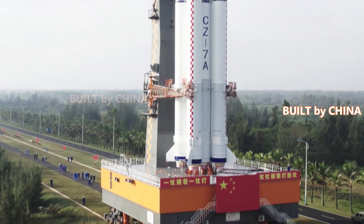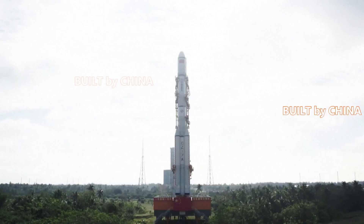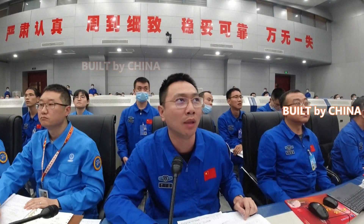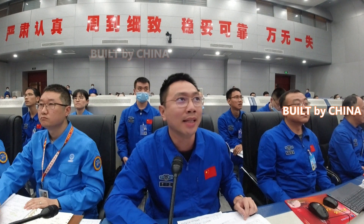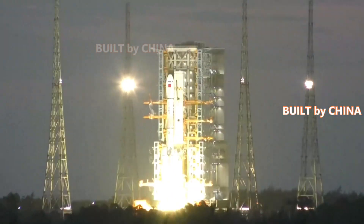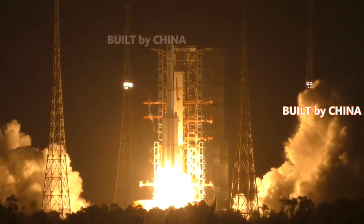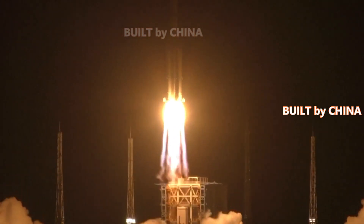Special designs including developing a new stand for satellites and reshaping the bearing structure are the keys behind China's successful launch of a Long March 7A rocket that placed two satellites in space on Thursday. The rocket blasted off at 18:12 at the Wenchang spacecraft launch site in southern Hainan Province, sending Xi Yan 1201 and Xi Yan 1202 satellites into preset orbit.